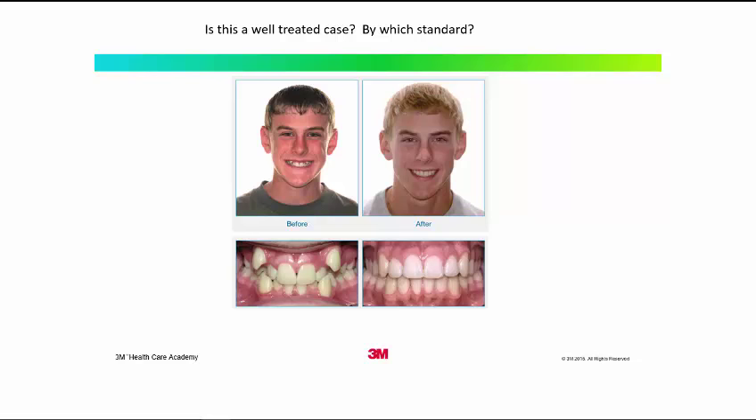The reason for the title — Conebeam CT does not lie, but liars may use Conebeam CT — is obviously a play on Mark Twain's 'statistics don't lie, but liars use statistics.' Hopefully I can show you examples of how looking at single slices of Conebeam CT can be very deceptive in terms of the bony support for teeth.